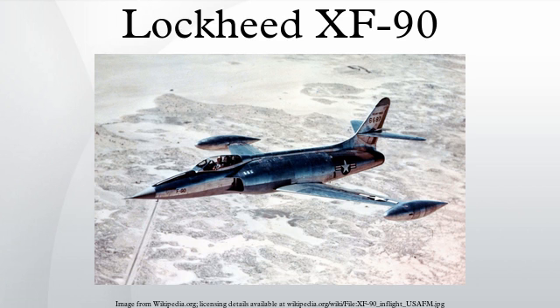The second prototype had afterburners installed, which had been tested on an F-80 testbed. Even so, the aircraft remained underpowered. The XF-90 was the first USAF jet with an afterburner and the first Lockheed jet to fly supersonic, albeit in a dive.